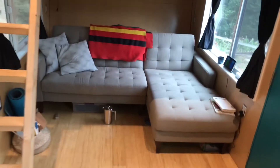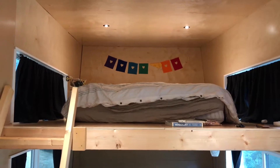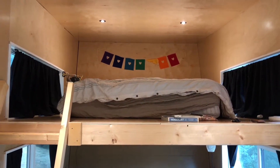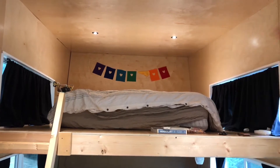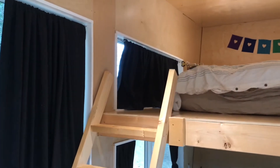Above the living room area, you climb up our little ship ladder, which takes you up to this nice large loft space where we have a queen size bed. We built this tall enough that we have about three and a half feet of headroom, and there are two nice windows up here — the curtains are closed but same view as below.